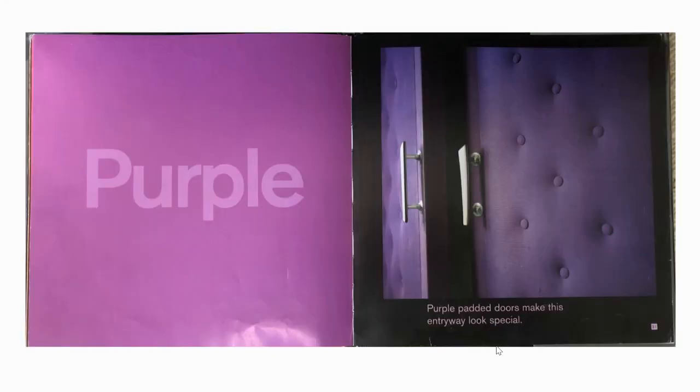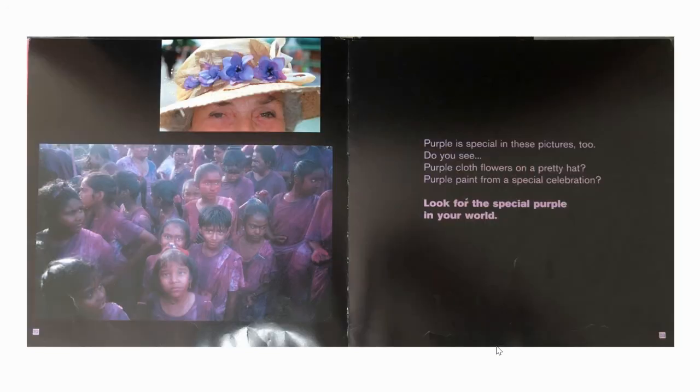Purple. Purple padded doors make this entryway look special. Purple is special in these pictures too. Do you see purple cloth flowers on a pretty hat? Purple paint from a special celebration. Look for the special purple in your world.